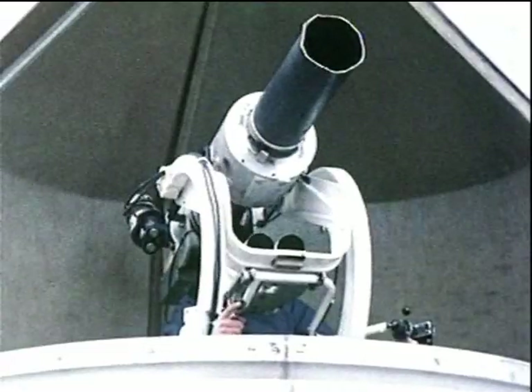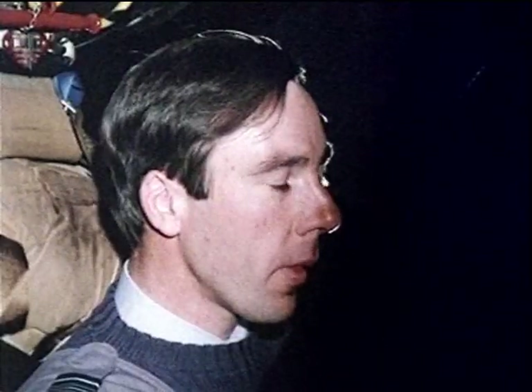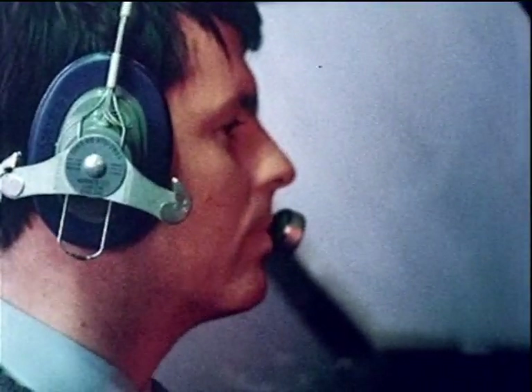Hitting the right target with the right weapon system is what it's all about, of course. But what should the right system be in say 5, 10, or even 20 years time? The answer is not easy. Technology develops, threats change, priorities alter. But the future of air systems is RAE's business, and the essence of its collective function is to ensure that the right choices and decisions are made.